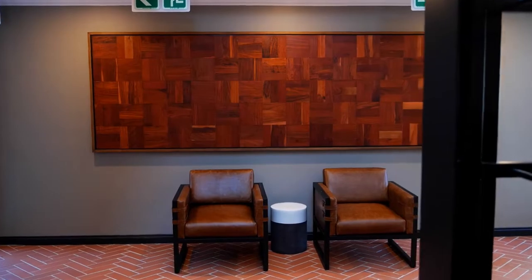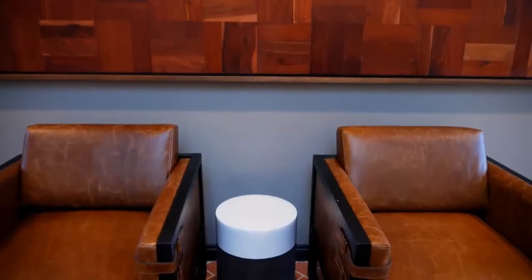What better than turning that salvaged wood into an artwork? We've all seen parquet floors, but this is a special parquet floor because it was in this home, and now it's framed up on the wall.